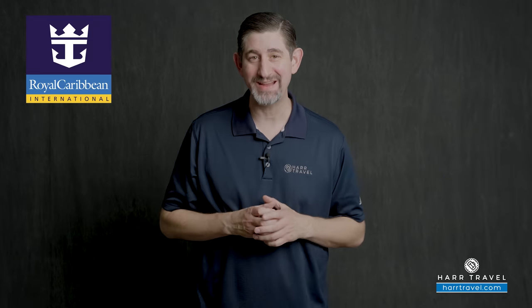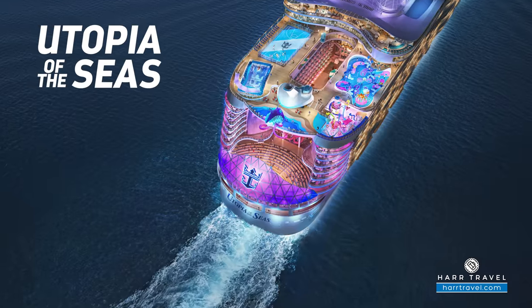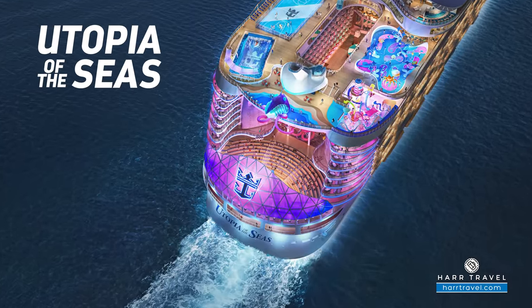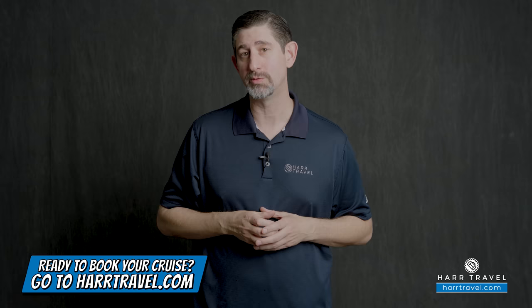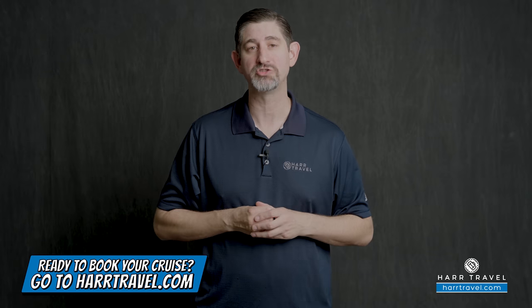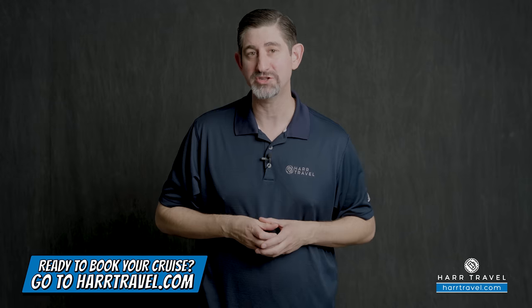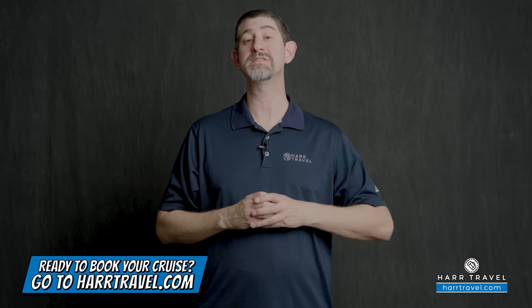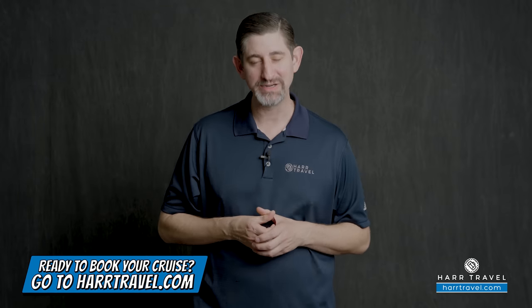Greetings, everyone. This is Danny from hardtravel.com, your Royal Caribbean experts, and today I wanted to talk a little bit about the brand new Utopia of the Seas, and specifically the things that are brand new to Royal Caribbean on the Utopia. When you're ready to book your next room or suite with Royal Caribbean, Celebrity, or Silversea, make sure you reach out to the experts at Hard Travel. We know the space inside and out, and we can help craft your perfect cruise vacation of a lifetime for you, your friends, family, or group at an incredible value, with the Hard Travel Signature service every step of the way.